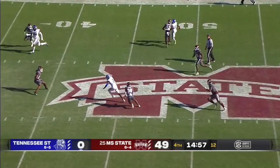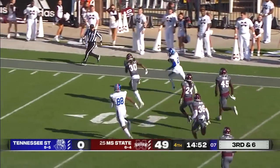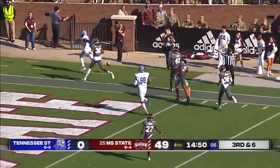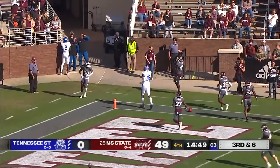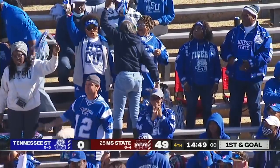Third down at six — the Tigers offense converts. Cam walks with a catch, he's got a race to the corner, inside the ten and out of bounds. First and goal, Tennessee State. A huge pickup puts them over a hundred yards on the day.